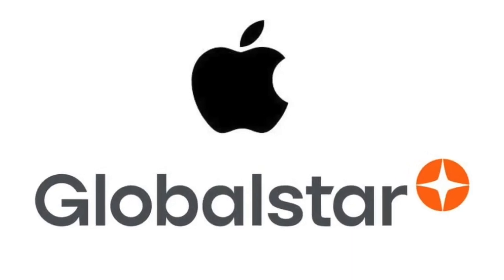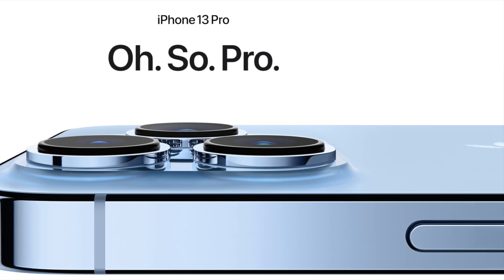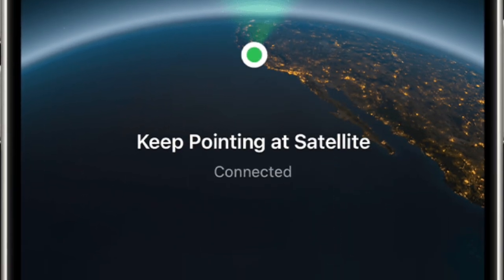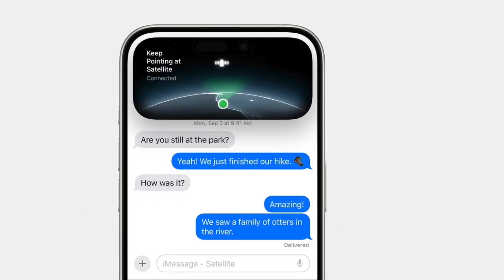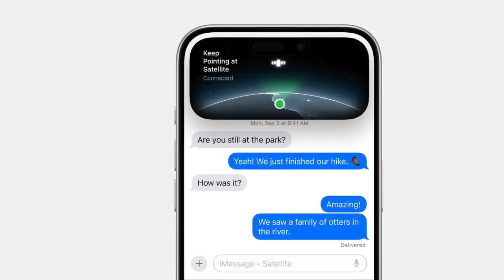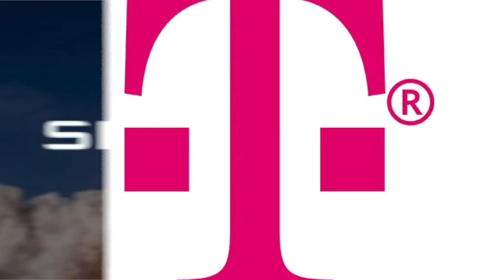With this update, iPhone 13, iPhone 13 mini, iPhone 13 Pro, and iPhone 13 Pro Max users will be able to connect to satellites, provided their mobile carrier offers this feature. Unlike Apple's integrated solution available on iPhone 14 and newer models, this functionality depends on carrier infrastructure and partnerships.